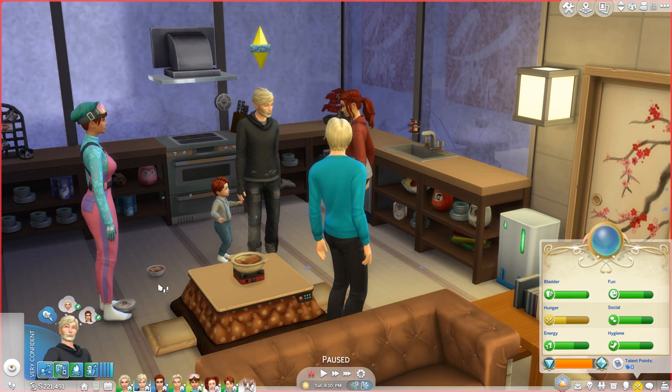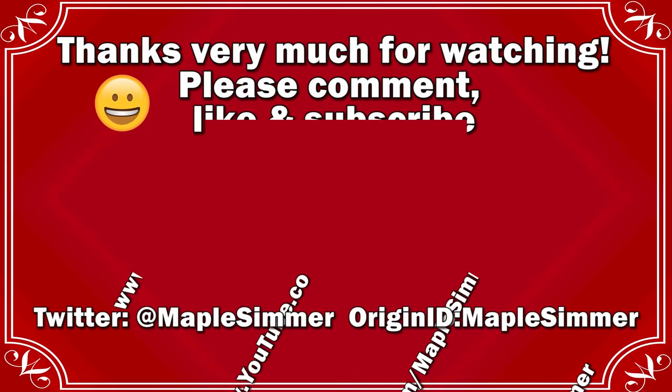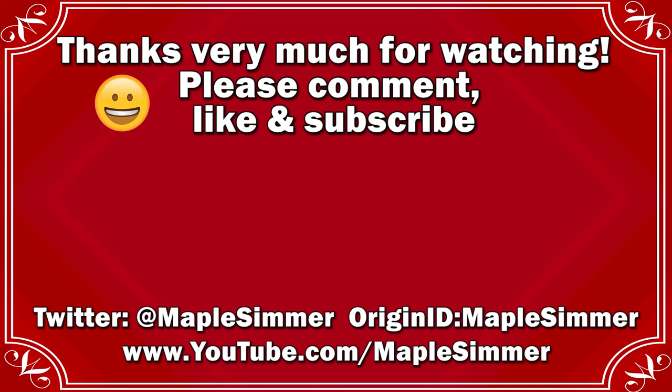You will see them again — at least for sure Finnegan and the rest sort of in the background — in my Snowy Escape Rags to Riches let's play. But this is going to be it for this let's play. Thanks very much for watching, and I'll see you next time. Bye. This has been Jennifer — if you have any comments or suggestions please leave them below. If you liked the video please leave a like, and if you'd like to see more videos of challenge let's plays, tutorials, and occasional speed builds, please subscribe if you haven't already done so. Thanks very much.